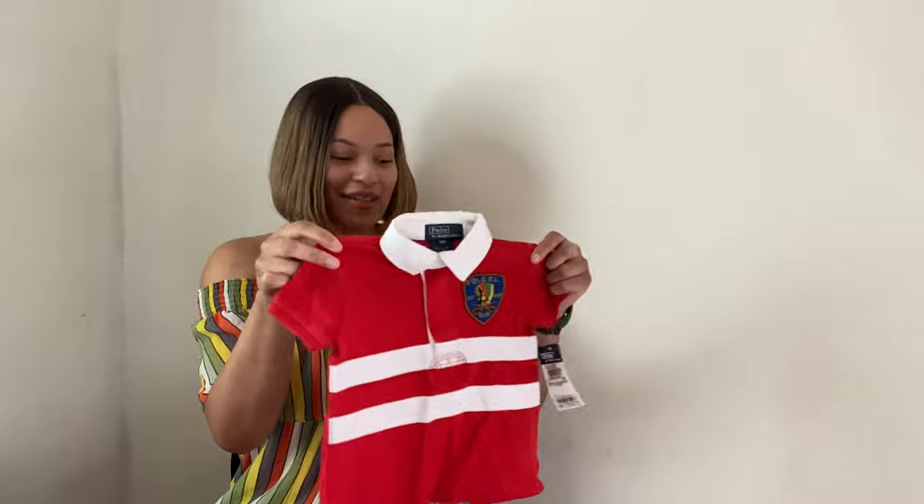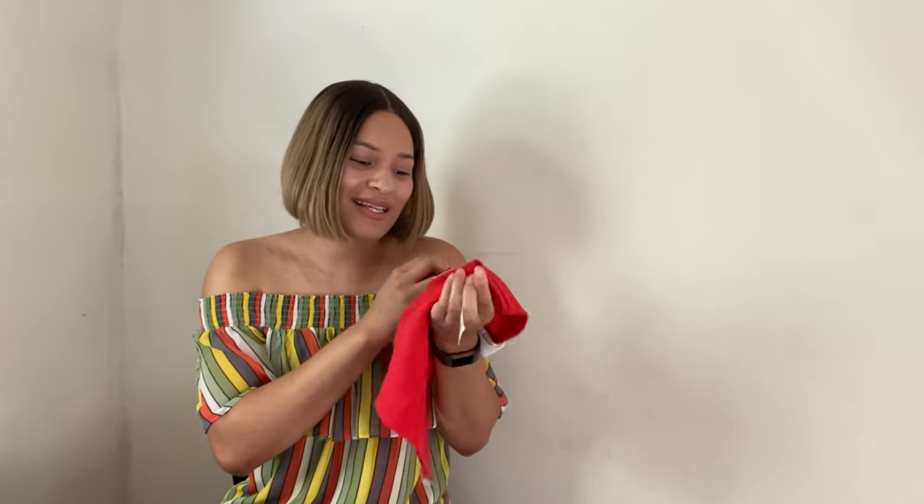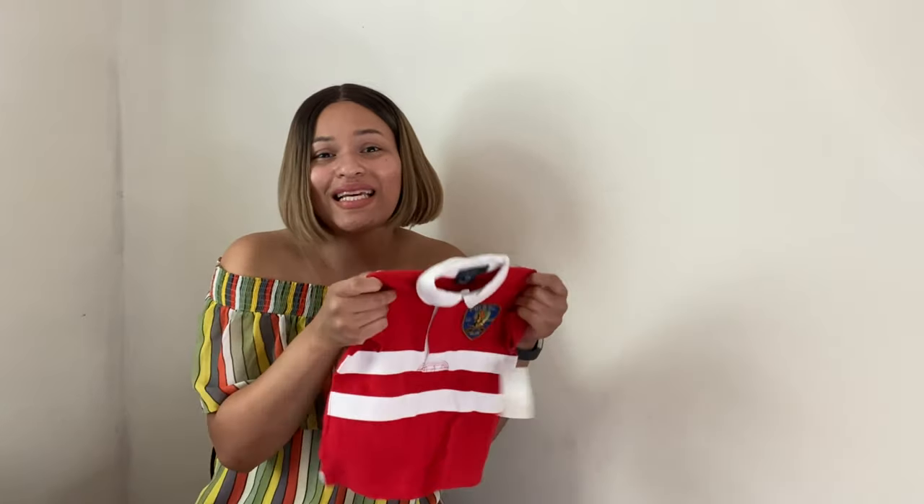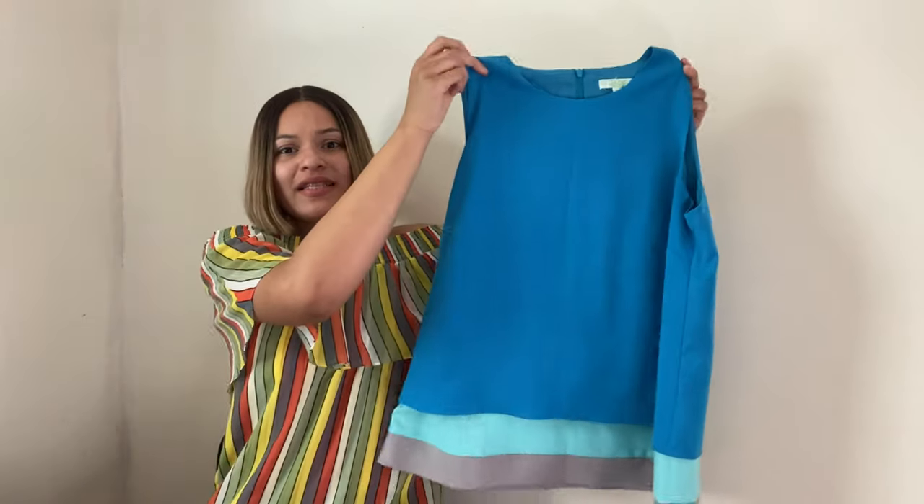Next is this adorable Ralph Lauren little polo top — it was so cute. It's actually supposed to be a three-piece set. I think I can sell this for around $10; if not, I'll just send it to ThredUP.